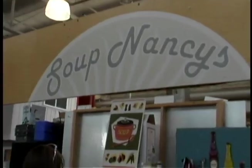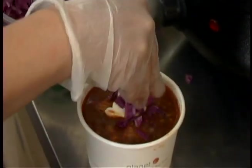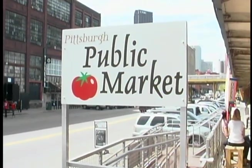And who's Nancy? There is no Nancy — it's a clever play on words. Soup Nancy's: homemade soup for you. You never watch Seinfeld? I do all the time and I know most of the lines. Soup Nancy? Oh, I got it. Yes, I got it. Good. We'll be right back.